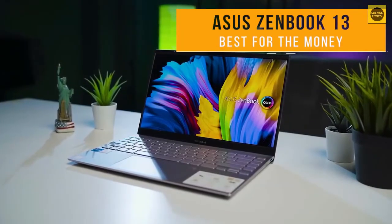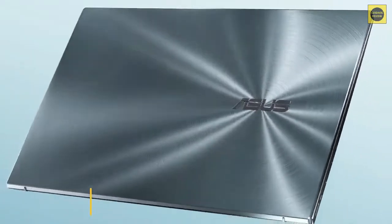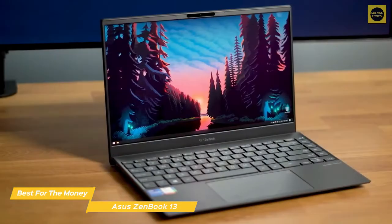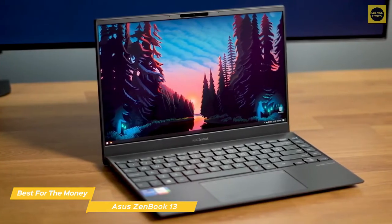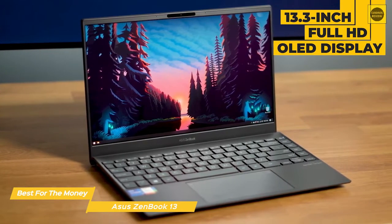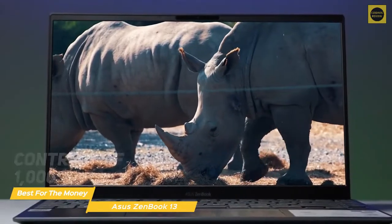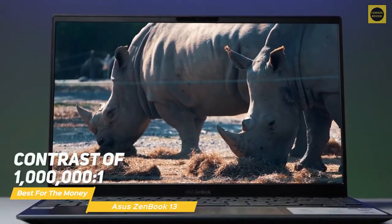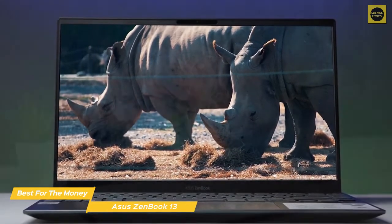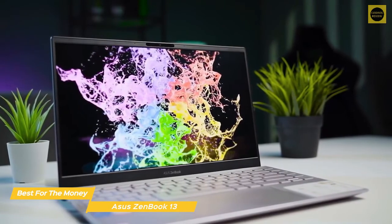Last but not least, the Asus ZenBook 13, our pick for best ultrabook for the money. With stellar performance from an Intel i7 processor, the latest Asus ZenBook 13 is an excellent blend of lightweight and maximum performance. At just half an inch thick and weighing only two and a half pounds, this is a seriously lightweight ultrabook. Opening it up reveals a 13.3-inch Full HD OLED display that delivers excellent brightness and stunning color. One of its most prominent attributes is its contrast ratio — at 1,000,000:1, it offers many times the contrast of a typical LED panel, creating inkier blacks and richer colors, and it can display the entire DCI-P3 color gamut, which will definitely appeal to professionals who need super accurate color correction.